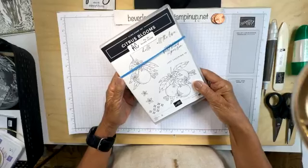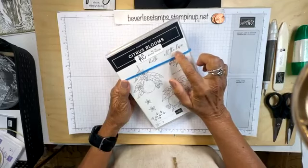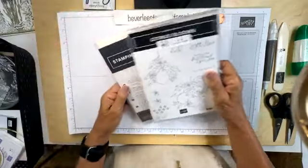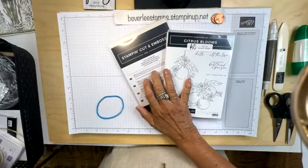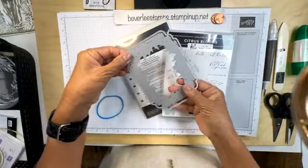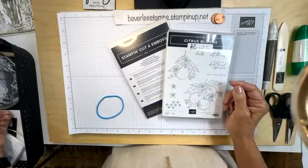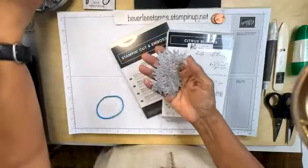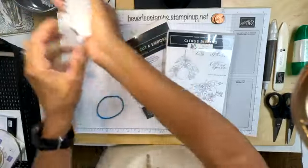Of course we're using the Mediterranean Blooms stamp set, and I stamped All the Love on the inside of the card. I'm also using the dies in the set. The focal point of this card is this die here, cut out with the frame that goes around it. It's a beautiful set. On Sunday I'm going to use a couple more dies — the leaves and the blooms — but we'll get there.